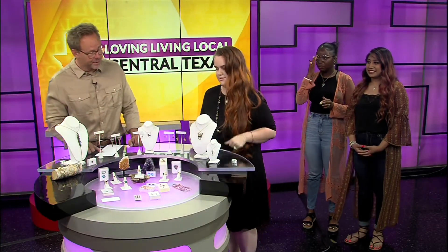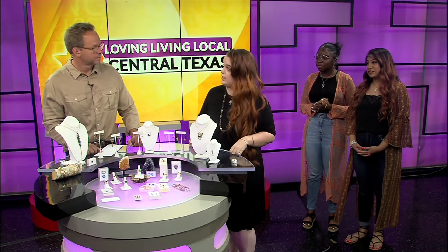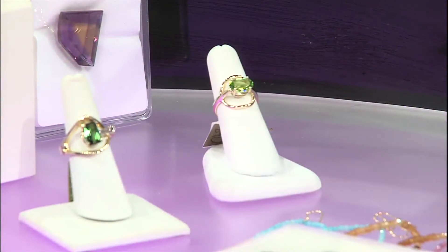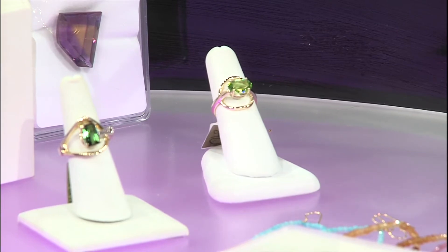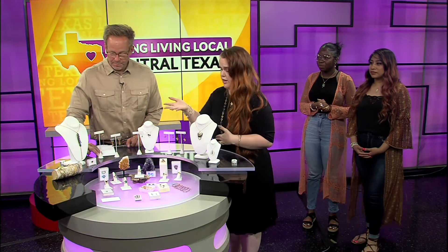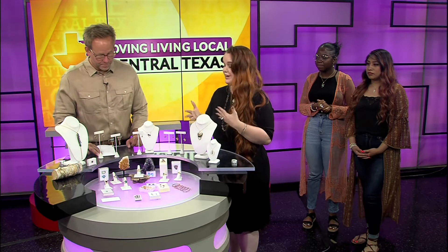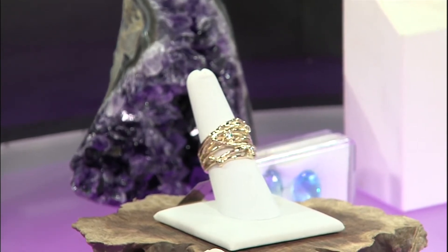Gorgeous rings. Rings are probably our most popular item — they're really easy to wear every day, or if you want to jazz up an outfit, you can throw on your special ring. We work in a variety of styles, some more traditional than others. We have some retro Victorian styles, like that red garnet there. Our crowd favorite is this branches ring right here, and most of our customers have some variety of it. That's what's great about our custom process — you can take one of our designs and make it completely your own, with your own stones and your own flair.